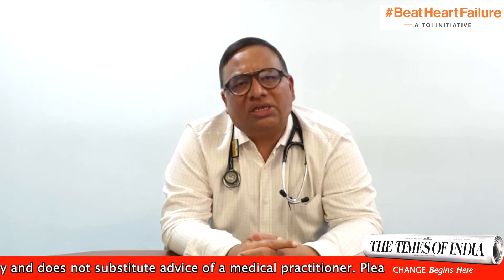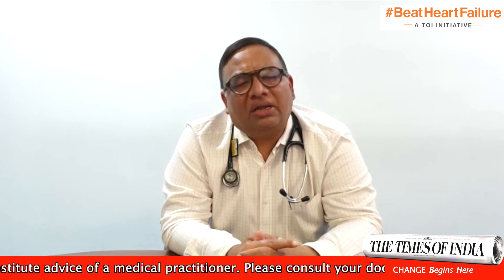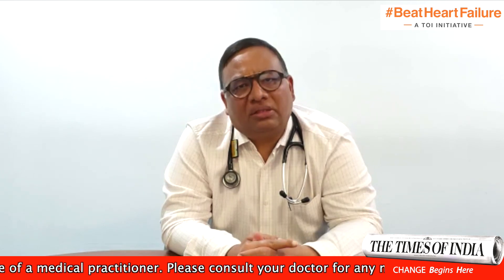I am Dr. Rajiv Garth from AWARE Gleneagles Global Hospital, LB Nagar. Thank you.